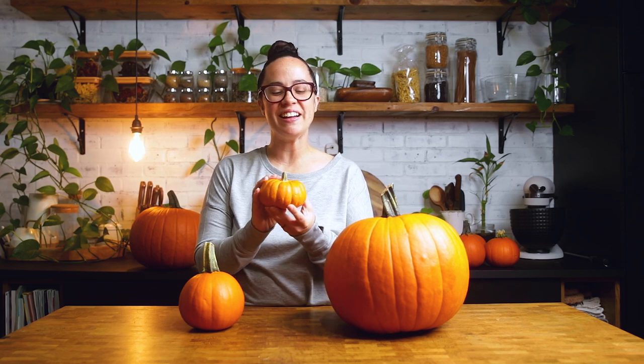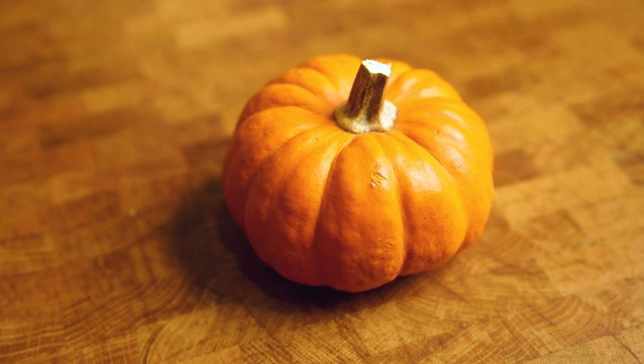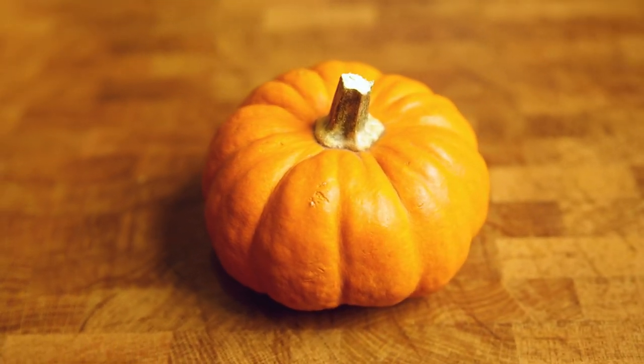Next up, we have these cute little guys, most commonly known as jack-be-little pumpkins. Inside of the U.S. they are mostly used for decorating. However, they are also completely edible. If you cut the top off, scoop out the seeds, and cook it until soft, they make the cutest little vessel for adding things like soups or dips — a super cute centerpiece for a Thanksgiving or fall party.